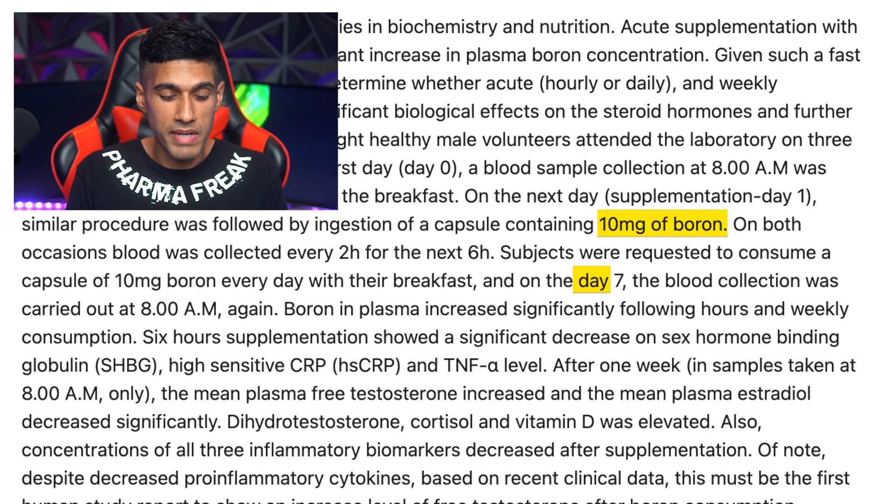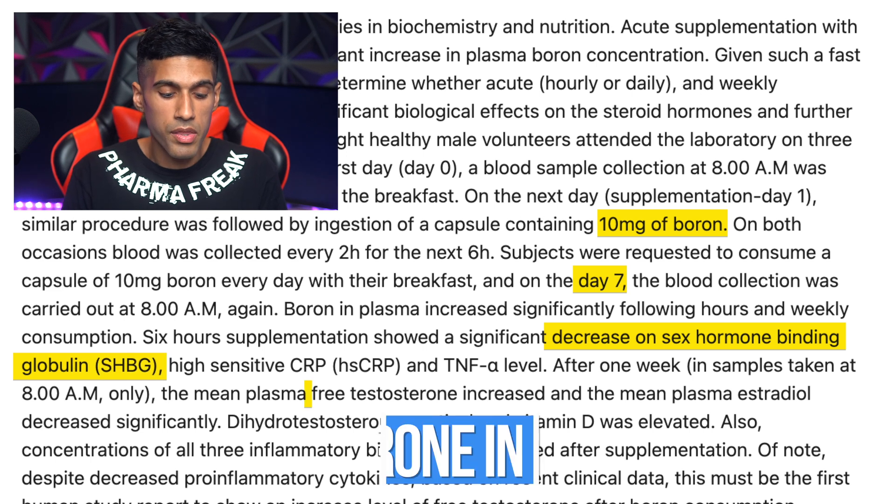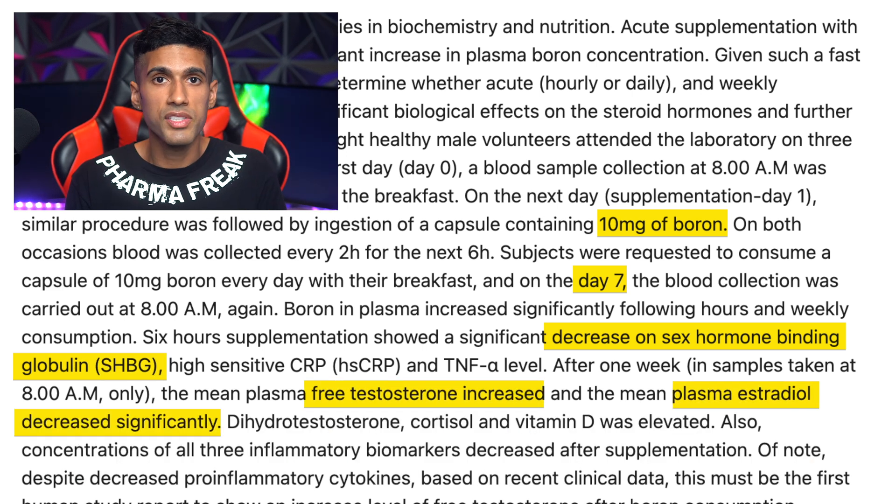In this study done in 2011, men took 10 milligrams of boron for seven days. Their SHBG levels dropped by 14%, their free testosterone levels increased by 28%, and their estrogen levels did drop. However, it would have been really interesting if they had monitored the study subjects not just when the study finished but a couple of months afterwards, to determine whether the increase of testosterone lasted and whether estrogen levels changed following the study.